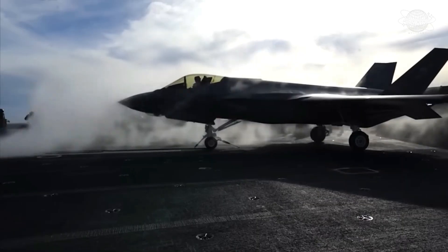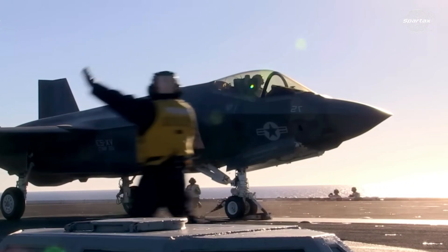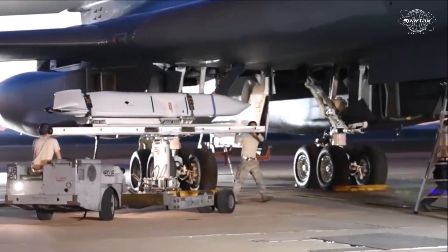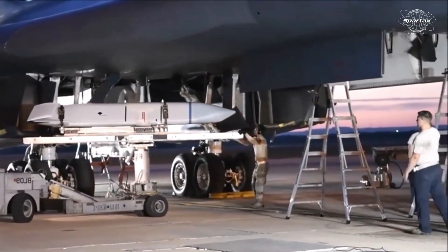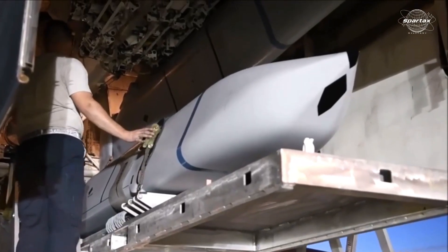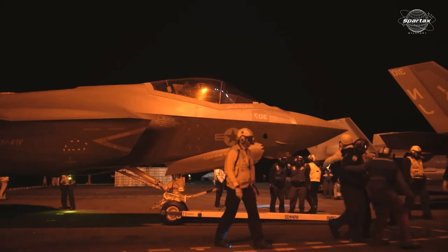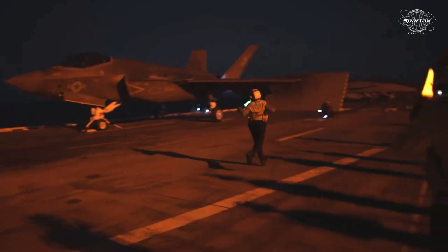The U.S. military's drive to increase its anti-ship capabilities across new platforms is demonstrated by the effort to integrate the AGM-158C LRASM missile with the carrier-based F-35C model. The U.S. Navy is aware of the increasing demand for these capabilities, particularly as rival fleets like China's grow stronger.